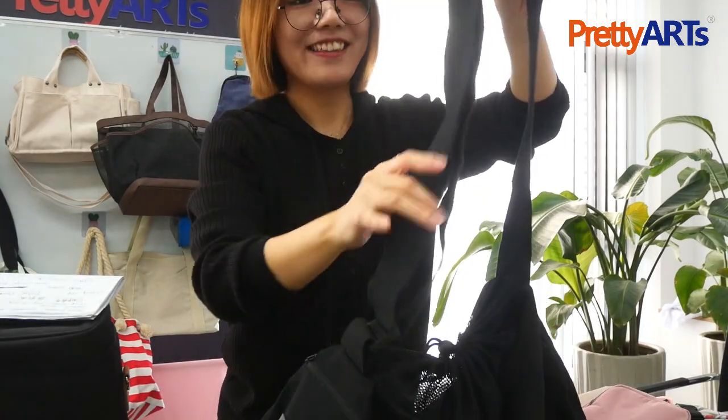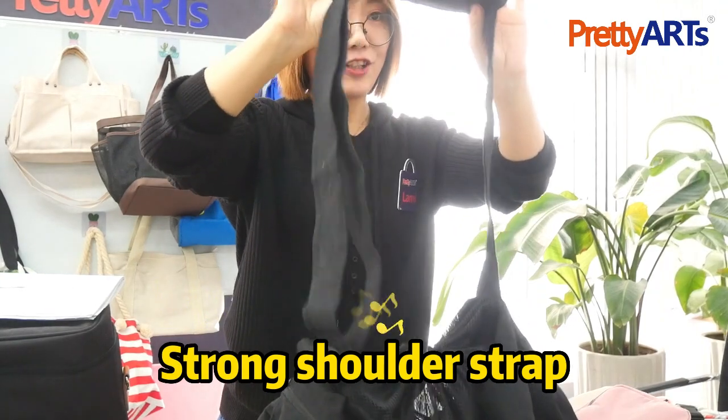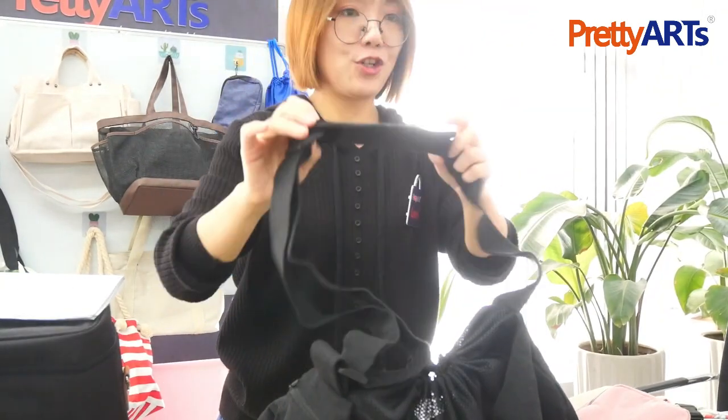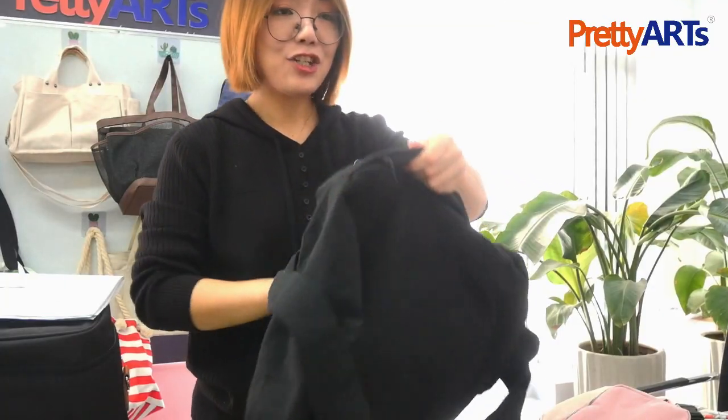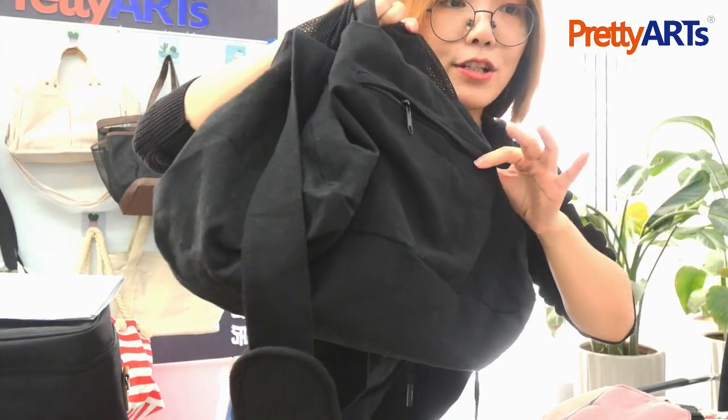This belt is designed very genius — it has a cushion to protect your shoulder. Now let's check the back side — we have a small pocket here.